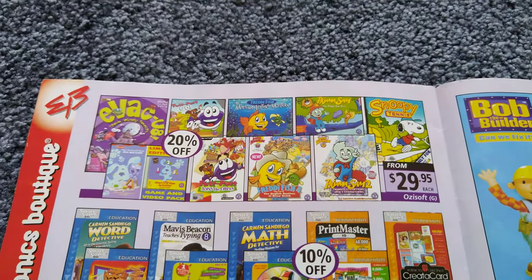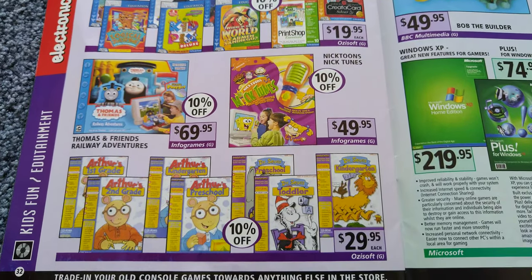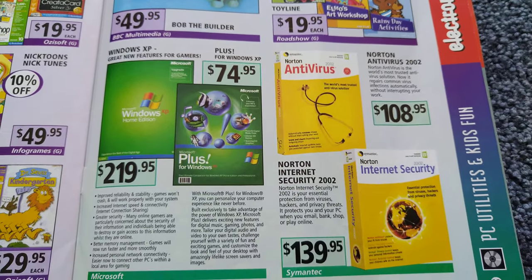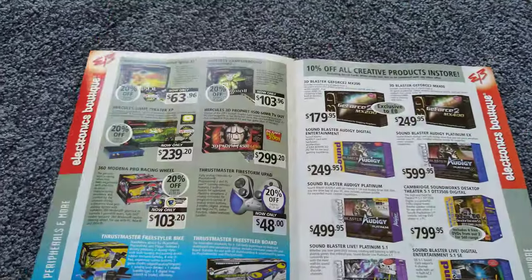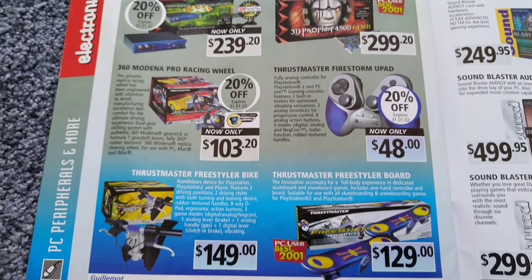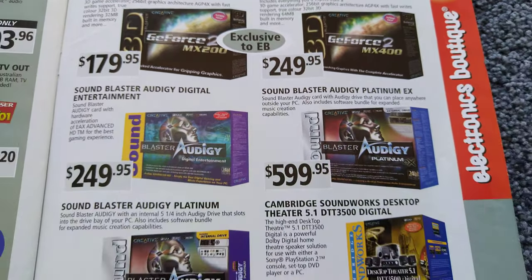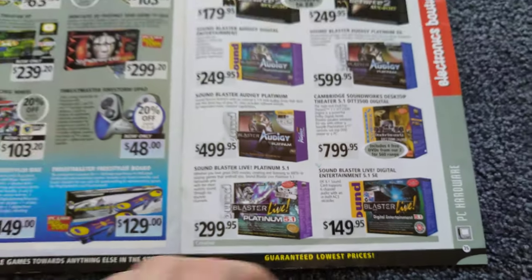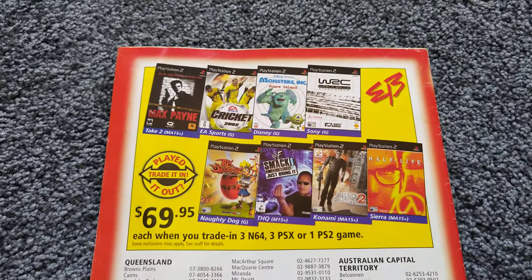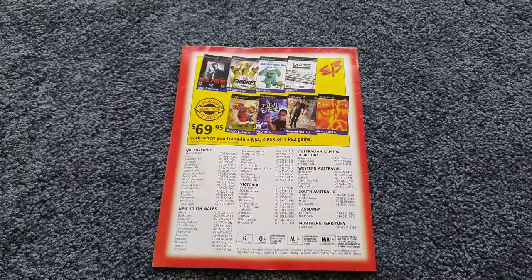And the kids games section. There's a trade deal for PlayStation 2 games. And that's it for this edition.